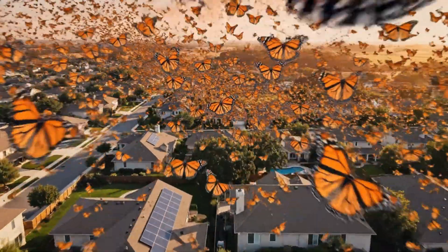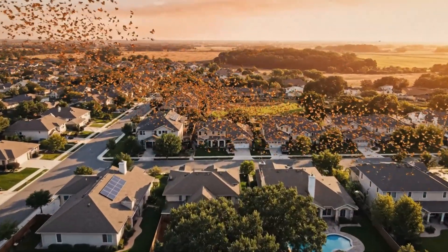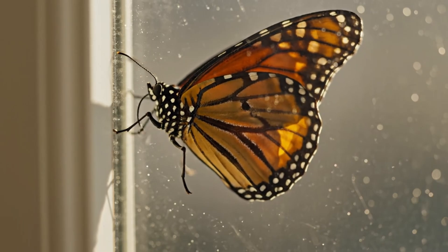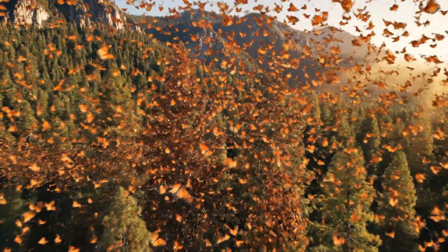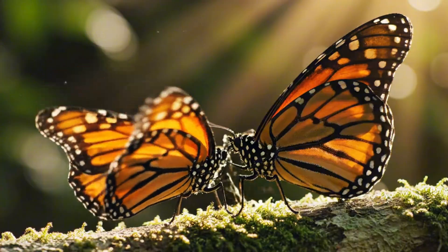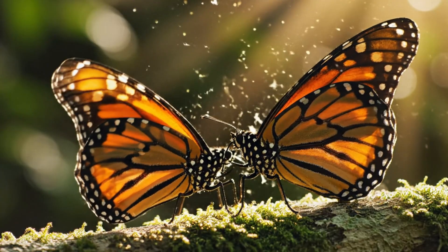Unseen by most below, their journey crosses worlds both wild and human. Its reflection meets ours — a mirror between freedom and fragility. After thousands of miles, they arrive. Each contact a whisper, each flutter a heartbeat in the forest's pulse.